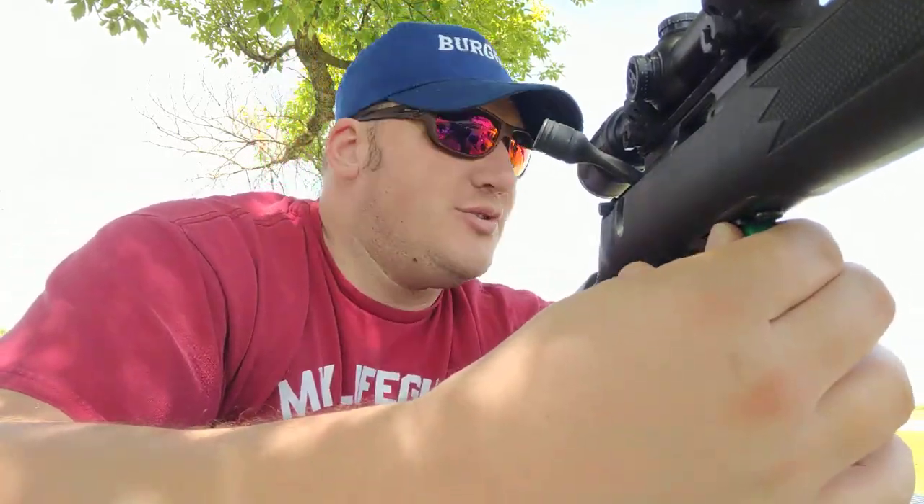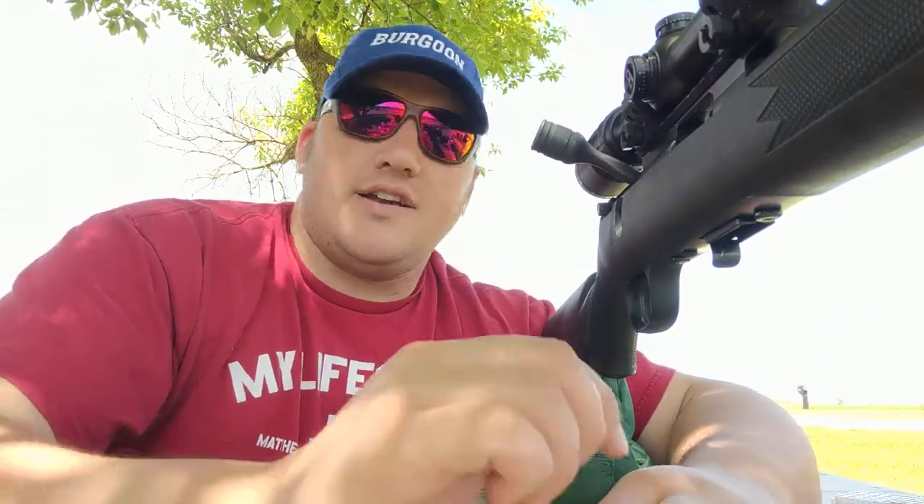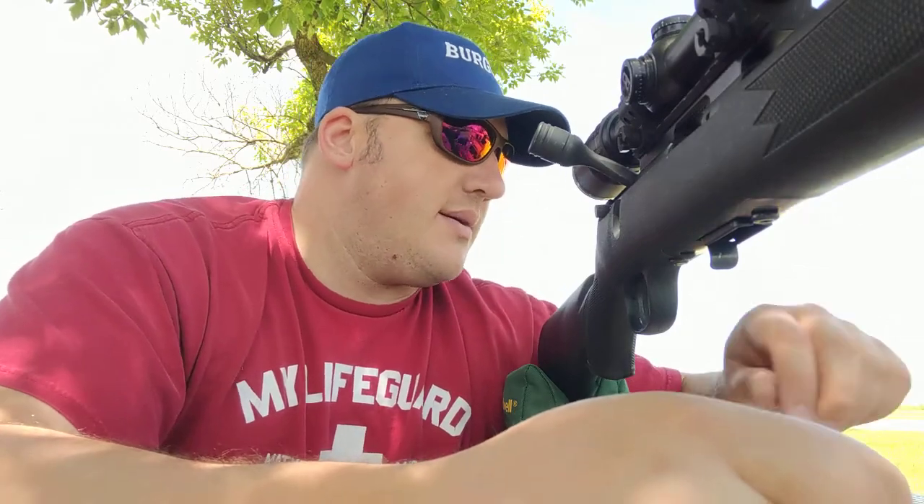Hey everybody, Michael and Liza with 47 products. Out with the Savage Mark II, testing out the sled, and also just trying to get some groups out of a handful of different types of ammo.